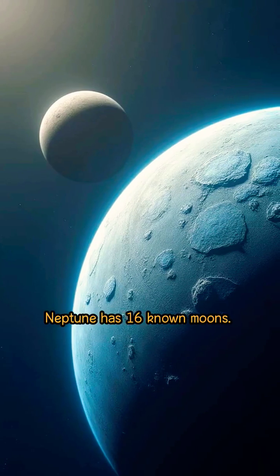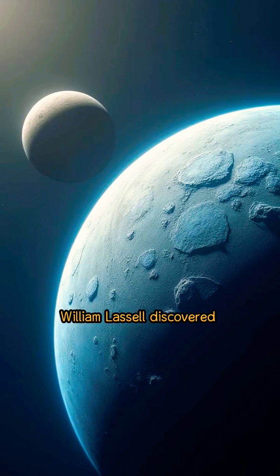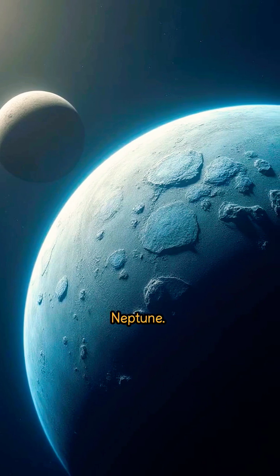Neptune has 16 known moons. English merchant and astronomer William Lassell discovered the first and largest moon, Triton, just 17 days after a Berlin observatory discovered Neptune.